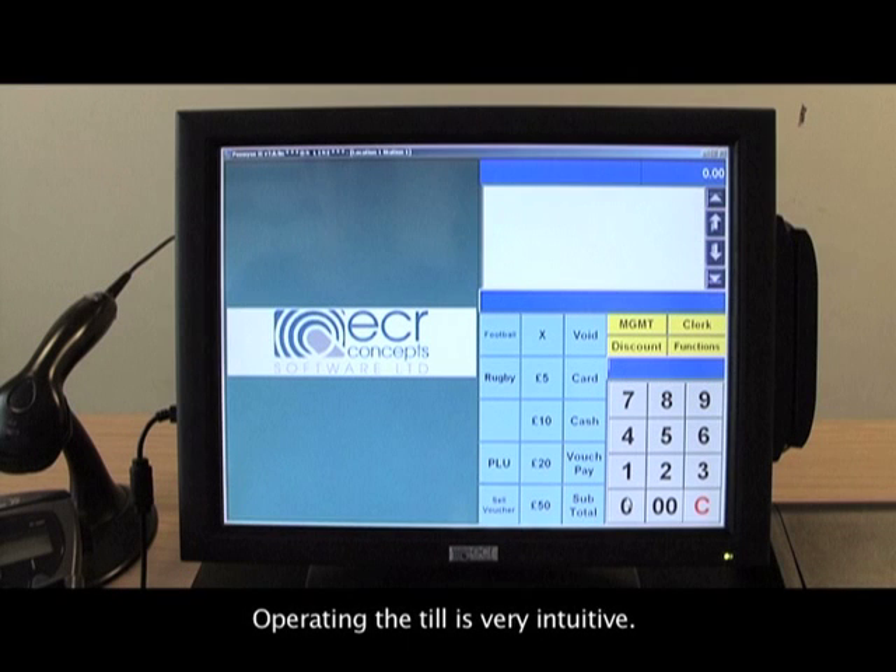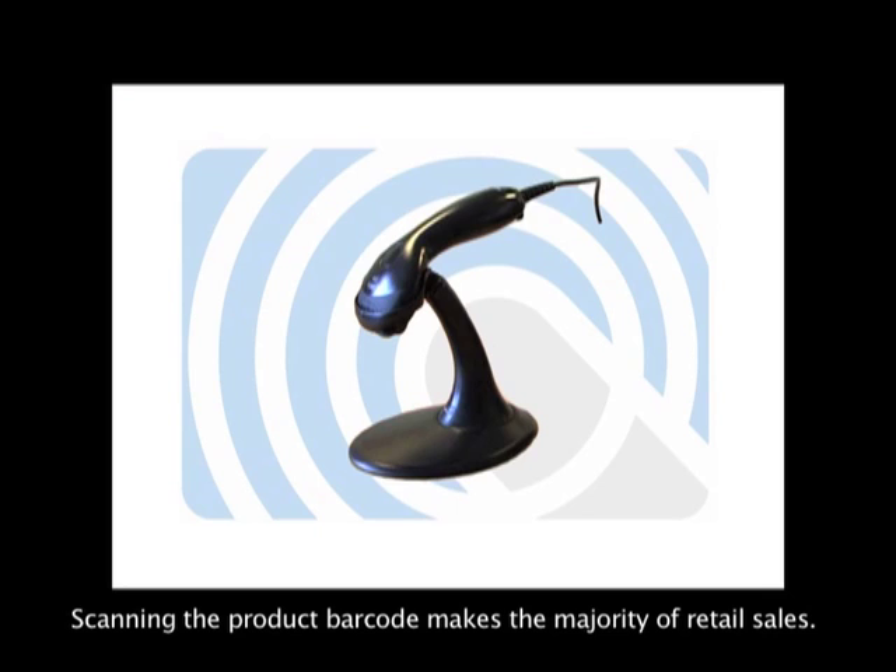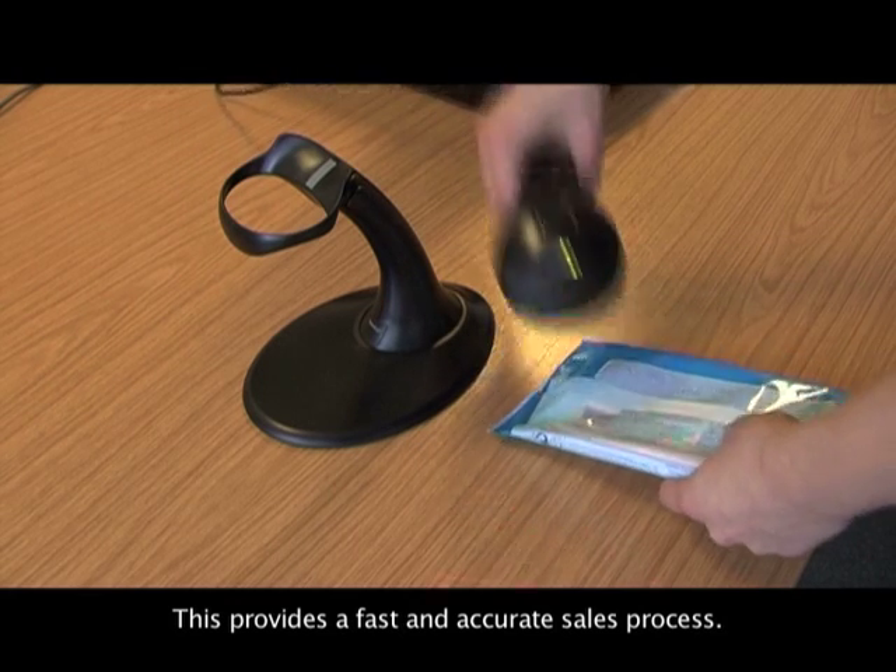Operating the till is very intuitive. All operations are look and press. Scanning the product barcode makes the majority of retail sales, providing a fast and accurate sales process.